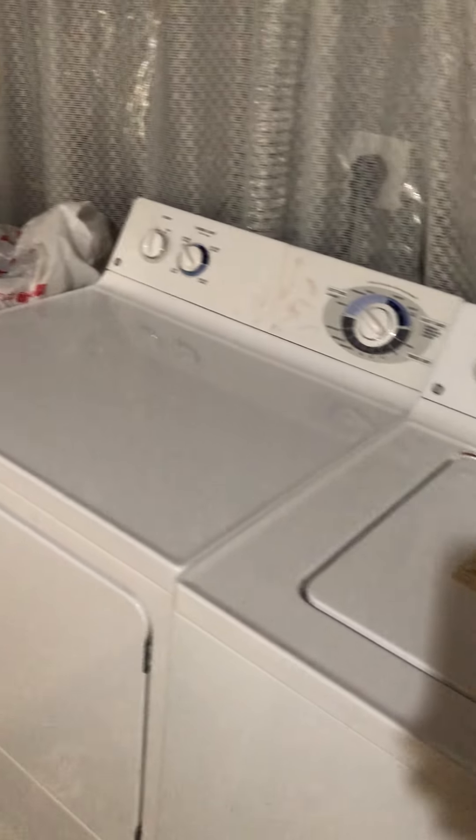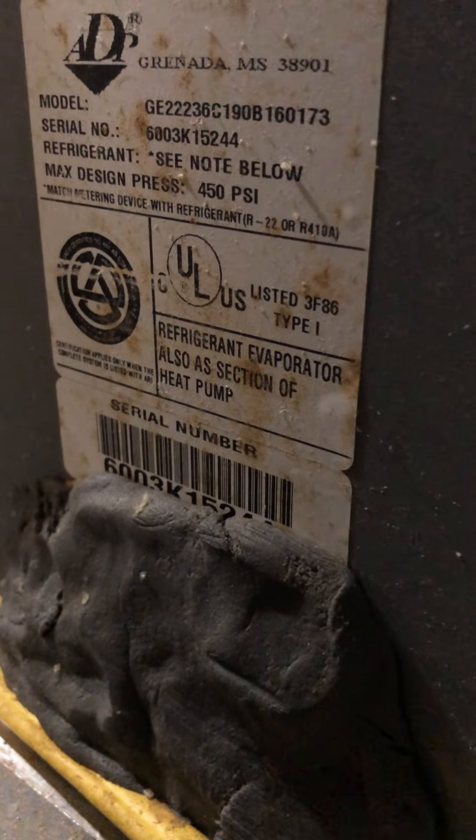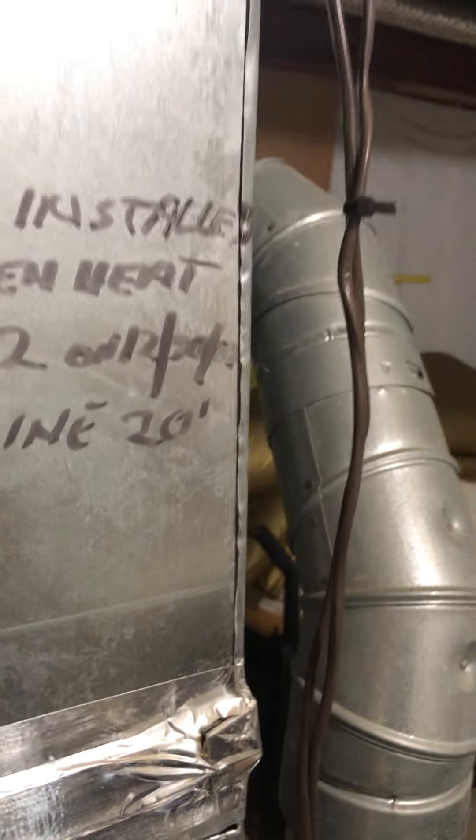Definitely not brand new but not very old for the washer and dryer. I think it says installed 2008 but I'm not sure. Water heater is newer — it's a very nice, larger water heater, large capacity.